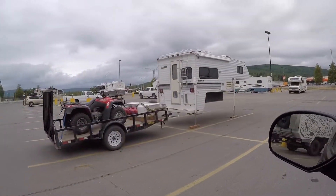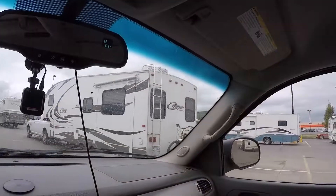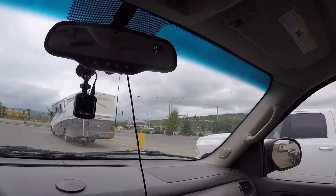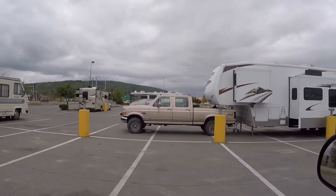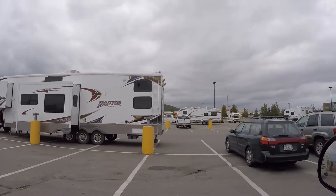Gene M from Idaho. There's one from Arkansas and one from Colorado. Well, that's a big fifth wheel.